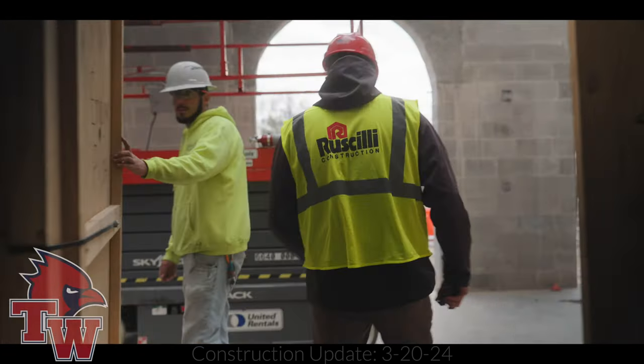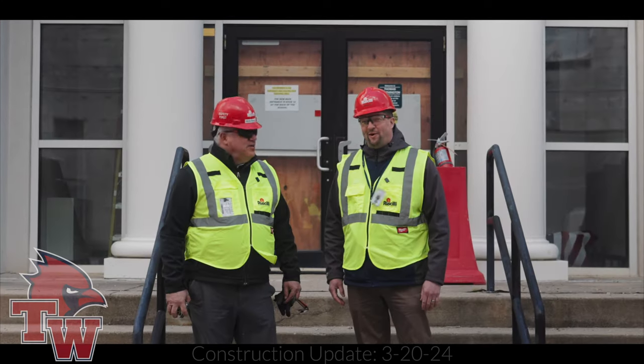This wraps up our March 20th update. I'm Pete Scully, Matt McManus with Rosselli. Go Cards!